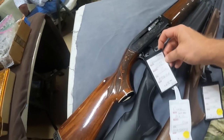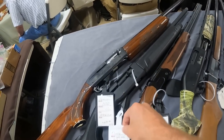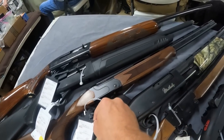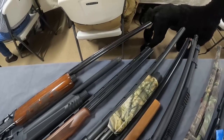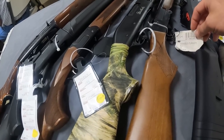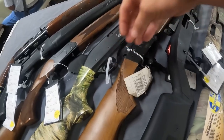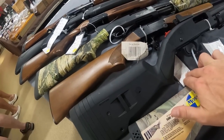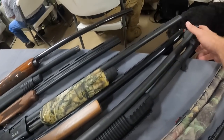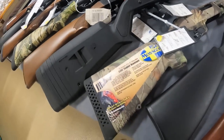Got the Remington 1100 12 gauge, $695. The Citadel ATA 12 gauge — no price on that one. Got a Stevens single shot, $779. Nice Weatherby pump. Got a Hatfield single shot 12 gauge — no price. Got $199 on this 12 gauge, that's not too bad. I like the sight system. Mossberg 500 20 gauge, $449.